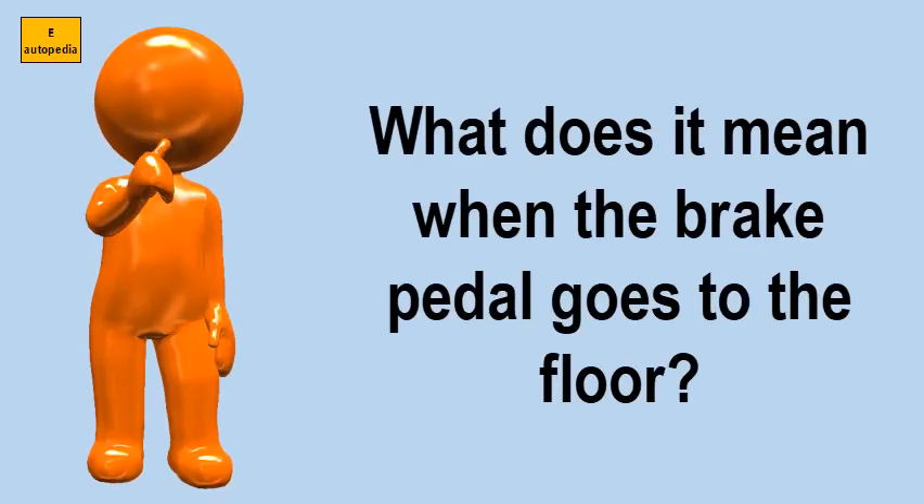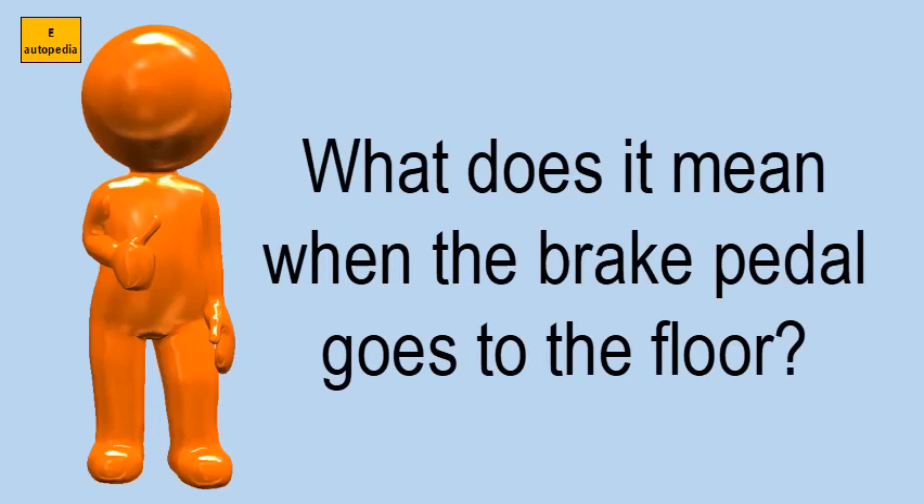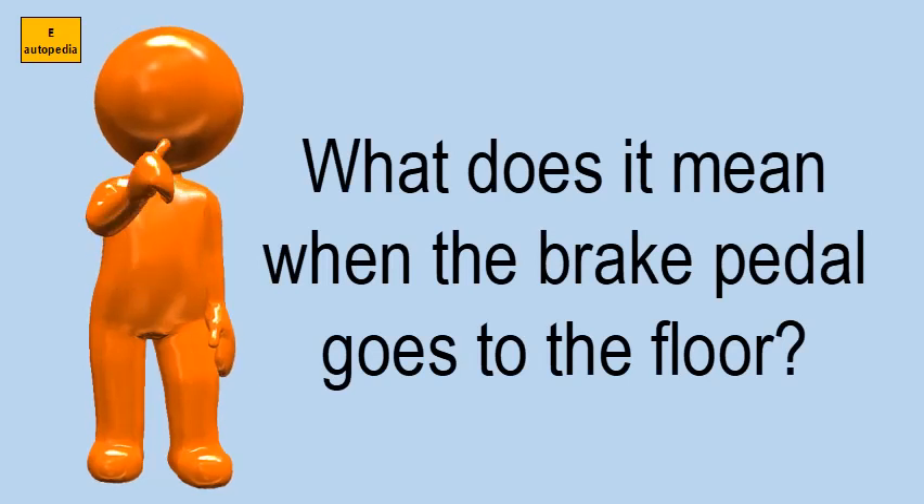What does it mean when the brake pedal goes to the floor? One of the more common causes for the brake pedal going to the floor is a loss of brake fluid.